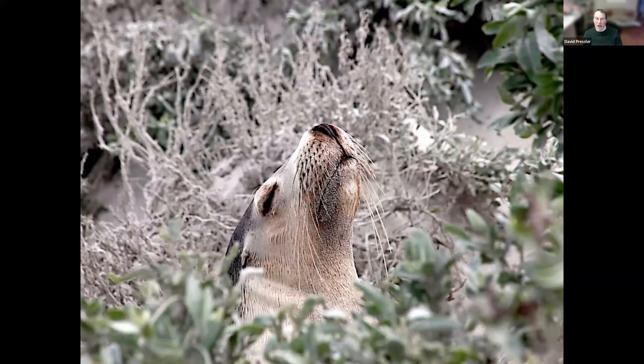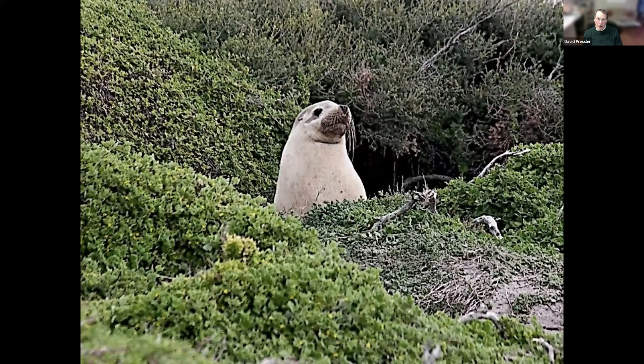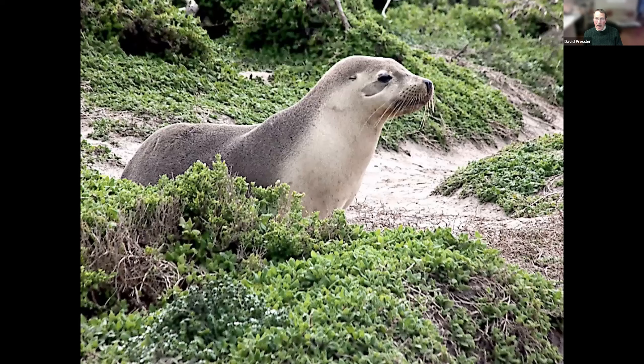He doesn't care — he's just snoozing. It's a New Zealand fur seal on Kangaroo Island in Australia. Notice how he melds into the verge. Here's another one coming out of rest. He looked at me like, what? Are you taking my picture? I said yeah. And he decided to leave. So I said, okay, I'll go look at some sea lions in the Galapagos.